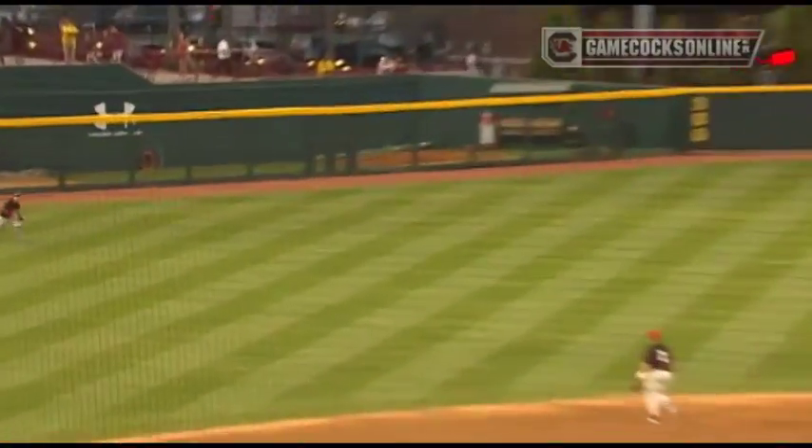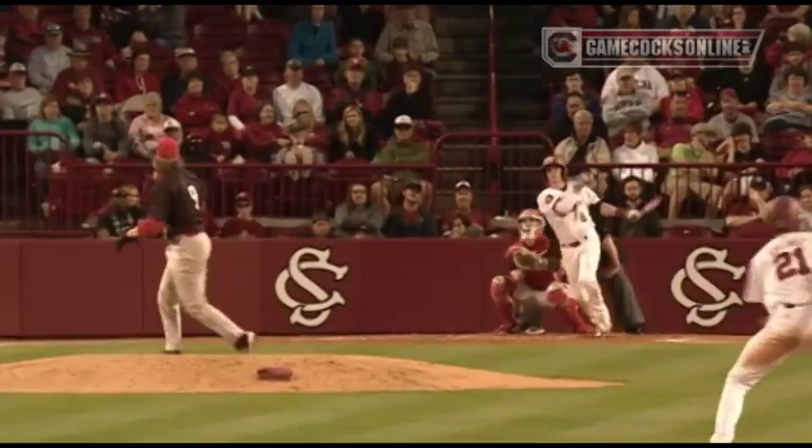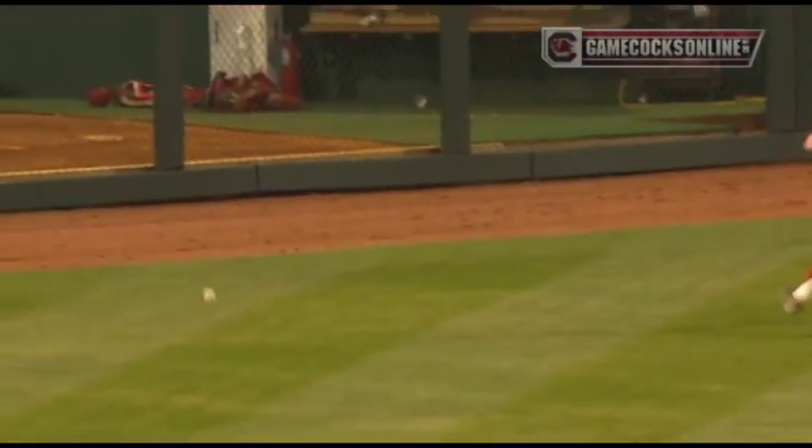There's a line drive in the left field, and it is caught just off the ground. 1-1 pitch. There's a drive in the left center field, and it is going to get down for a base hit.